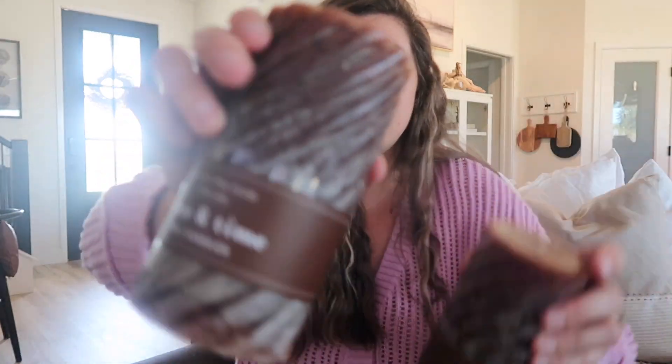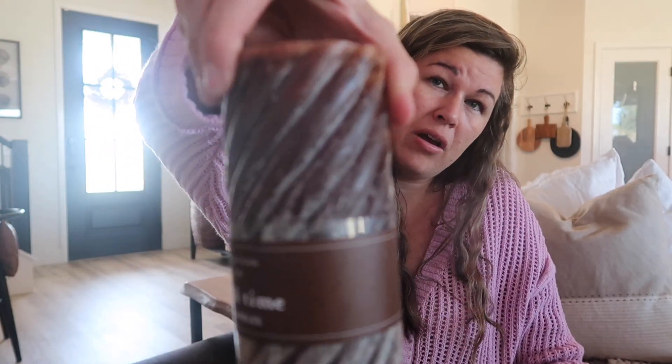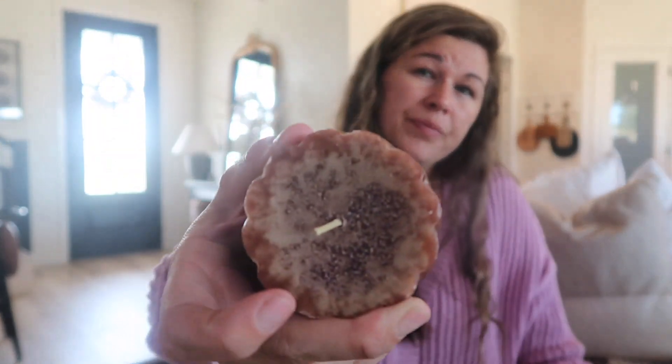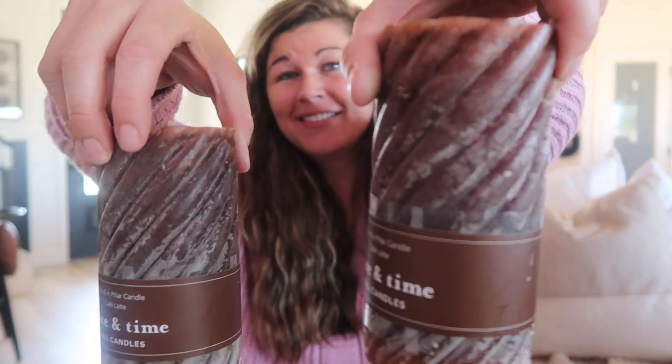They also had fall candles at 70% off - chocolate brown, my favorite. They were $14.99 and at 70% off they were like three dollars a piece, a really good size. I love the detail on them and I love that I didn't have to pay full price. They're going to look really good somewhere - I don't know where I'm going to put them yet, but I'm excited about them.